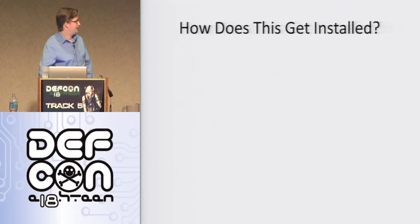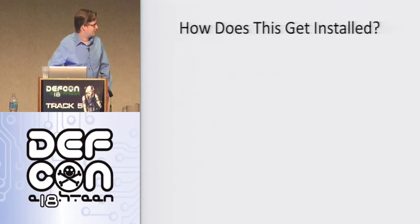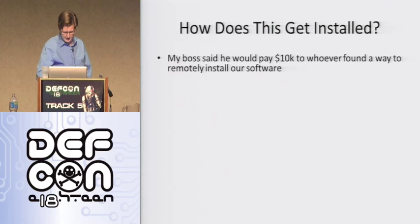So you might be wondering why would anyone want to install this wonderful software? Basically, my boss said he would pay $10,000 to whoever found a way to remotely install our software. And I took that challenge up. When you take a job like this for money, an offer like this is enticing.